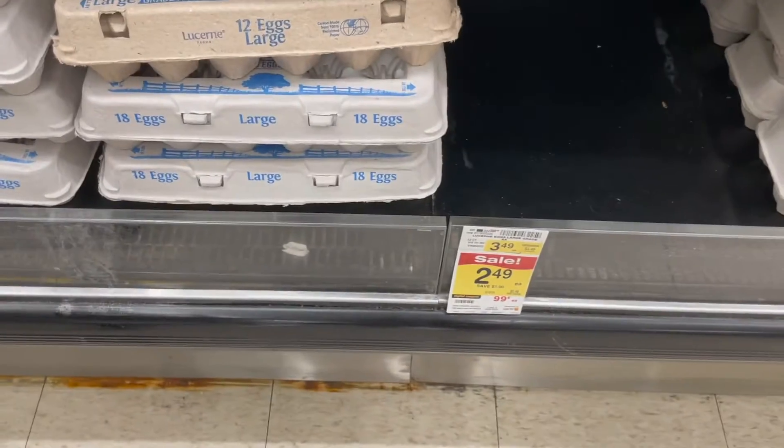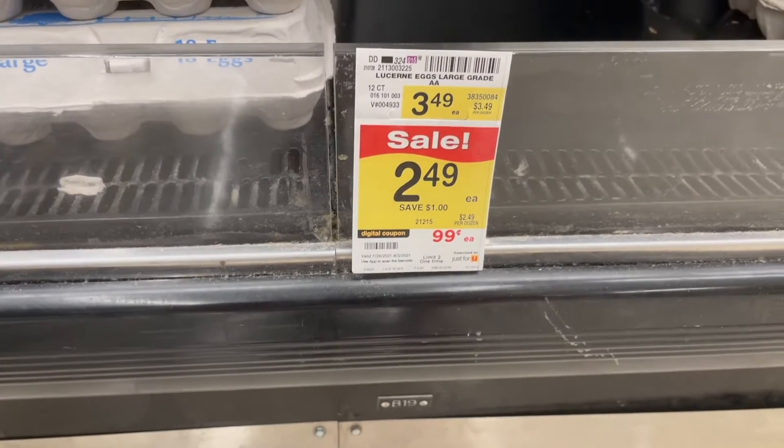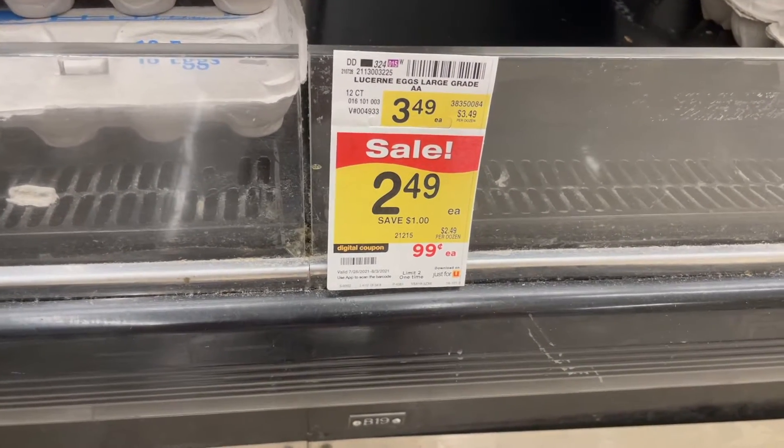Check your Just for You app — you can get a 12-count of large eggs for 99 cents with your digital coupon. Really nice savings on eggs here at Albertsons.